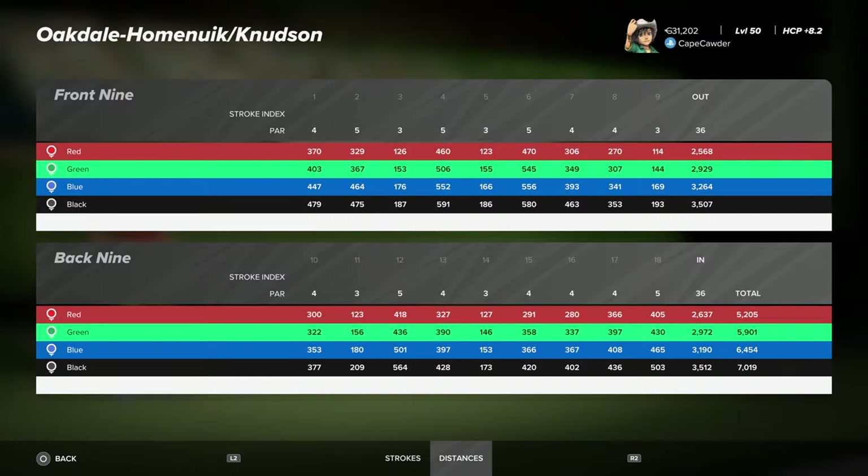The scorecard checks out fine. The pars and all that check out fine. As to the accuracy of how the course looks, I cannot judge that, as I have not played it. I looked this all up online. I checked out Golf Pass.